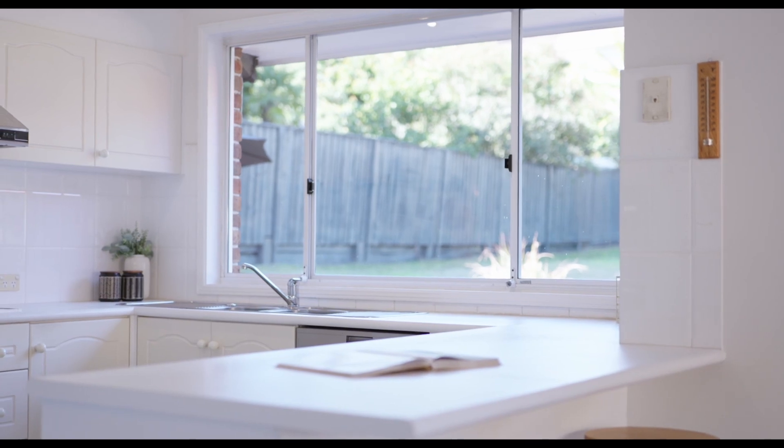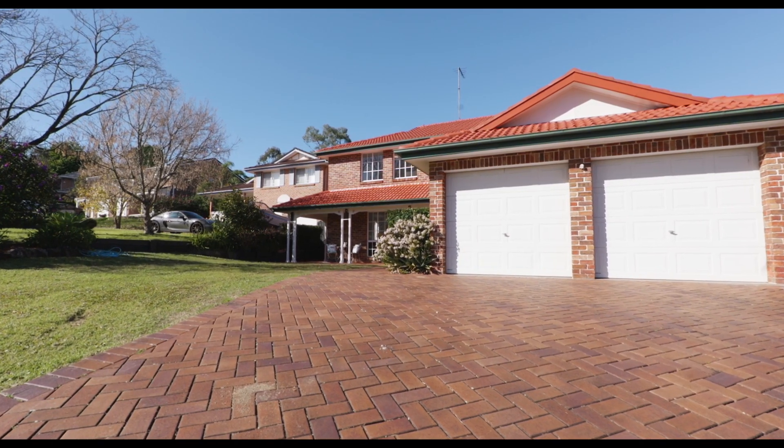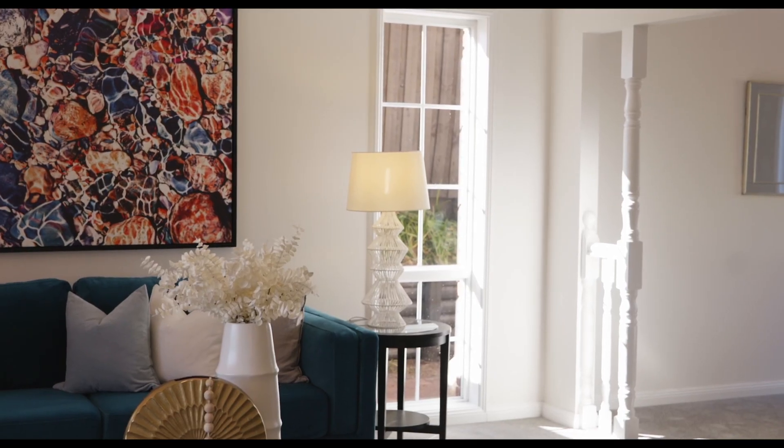This home is one that will surprise you with its size and offering, but the only way to believe it is to pay us a visit.